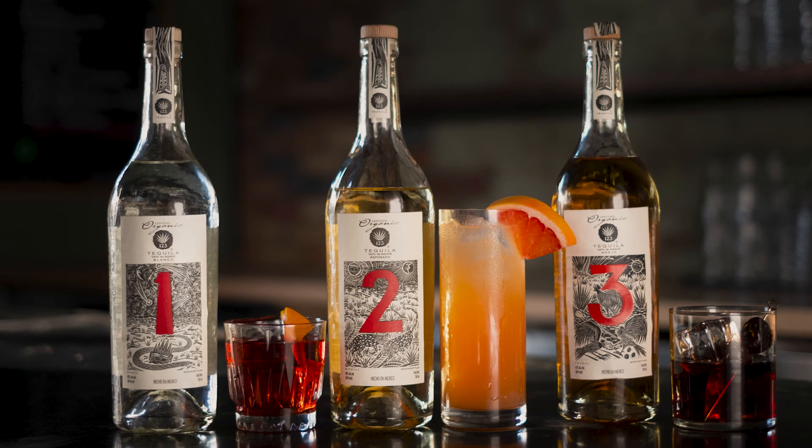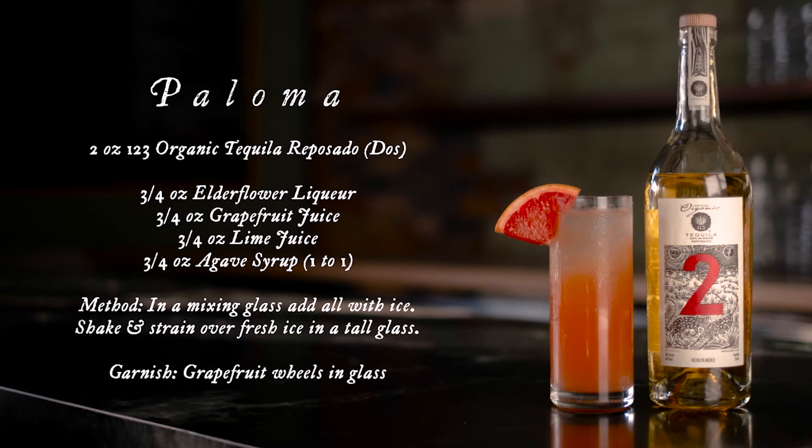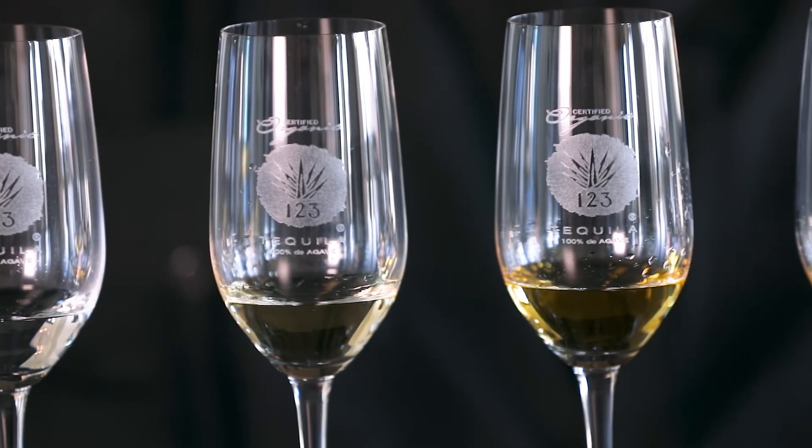Talking about some of my favorite cocktails: naturally, the Blanco makes a great margarita. It's also wonderful in Negronis — we do a signature 1-2-3 Negroni and call it the Rosita. Reposado is perfect for one of my favorite cocktails, the Paloma — very well balanced. And with the Añejo, we make a cocktail we call the Mexico City, which is really well balanced and picks you right up.